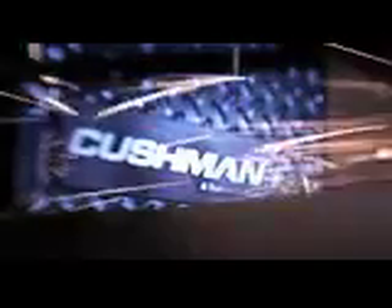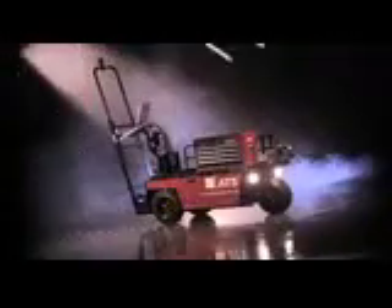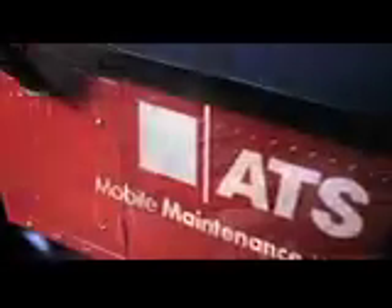Introducing a whole new breed of maintenance vehicle — the Cushman Stock Chaser, customized for ATS, a machine designed for professional maintenance by maintenance professionals.